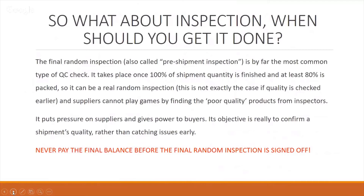When should you get an inspection done? The most popular option is the final random inspection, often called the pre-shipment inspection — by far the most common type of quality control check. This should take place when 100% of your shipment quantity is finished and at least 80% of that is packed — in other words, ready to ship straight out the door. This allows the inspection company to take a truly random inspection of all the products.